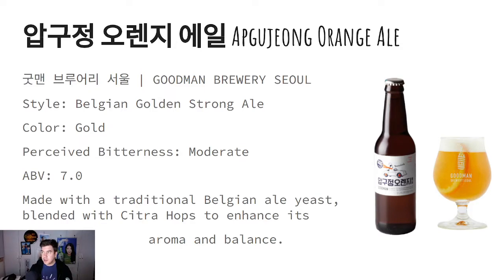This is made by the Goodman Brewery up in Seoul. It is a Belgian golden strong ale. Its color is gold with a moderate perceived bitterness and an ABV of 7.0. It's made with a traditional Belgian ale yeast blended with citra hops to enhance its aroma and balance.